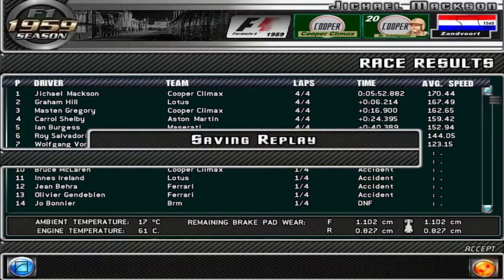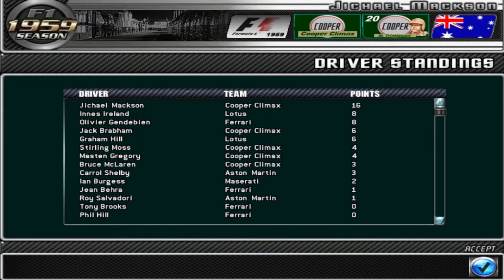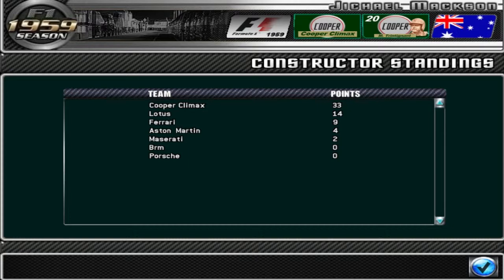Here are the driver's standings — we are first with 16 points. In second and third, Innes Ireland and Olivier Gendebien are tied on 8 points each. Jack Brabham and Graham Hill are tied for third on 6 points. In the constructors' standings, the fight looks to be between Cooper and Lotus at the moment. Aston Martin has gotten some points but they're not doing amazingly well.